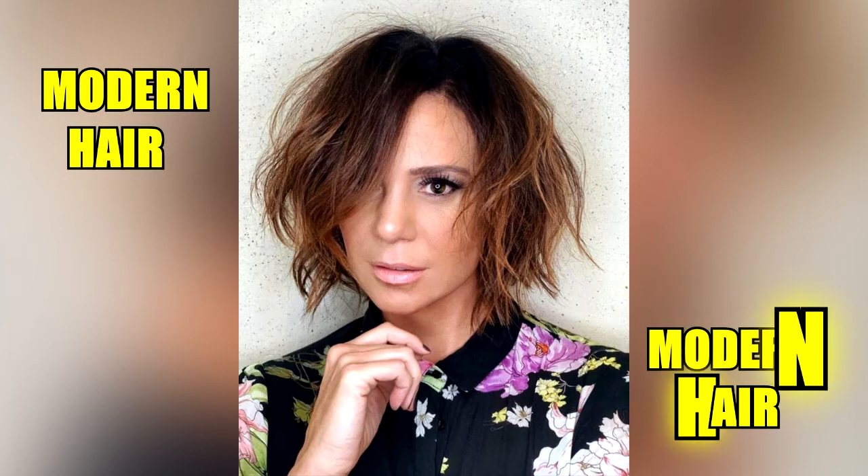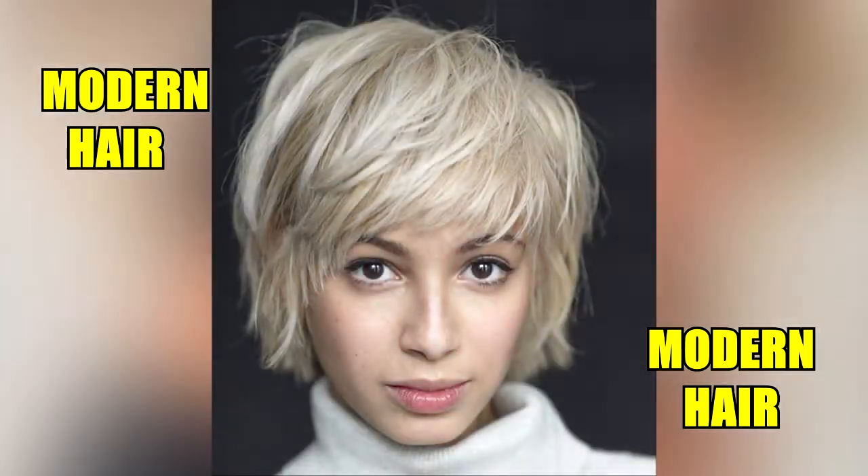Luckily, we've compiled an extensive list of short layered hairstyles that are all the rage right now to inspire your next hairstyle.